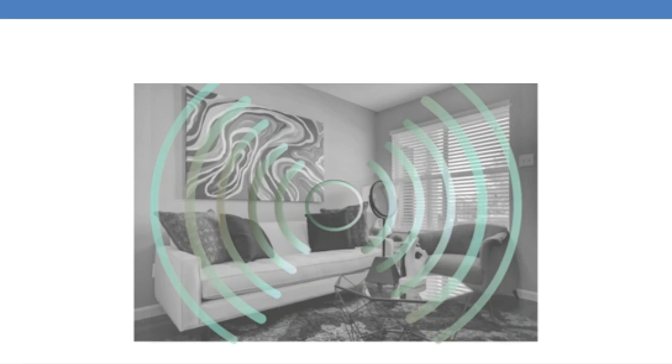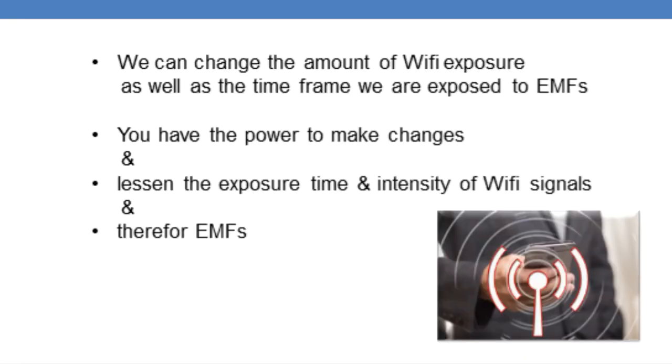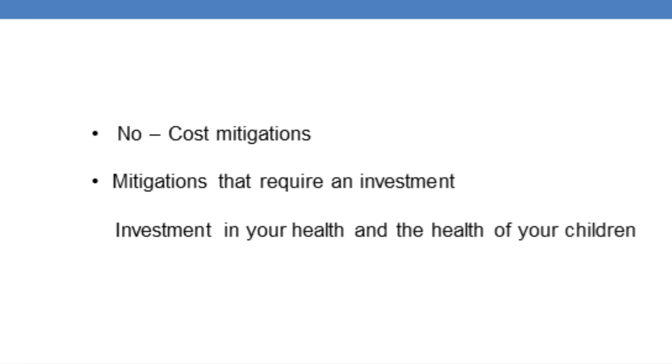You are in charge of the Wi-Fi exposure in your home and to some extent in your apartment. We can change the amount of Wi-Fi exposure as well as the time frame we are exposed to EMFs. It is up to you how you use a cell phone on the road, in your car, in stores and restaurants. Changes that you can make range from no-cost mitigations to mitigations that will require an investment.